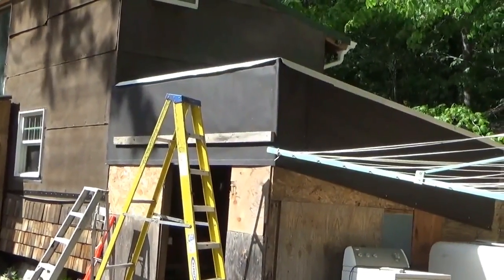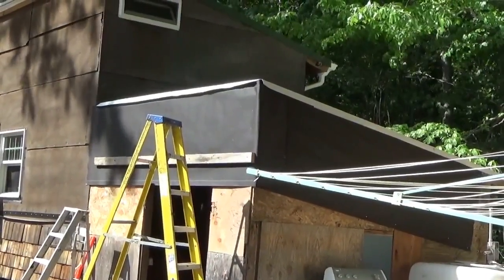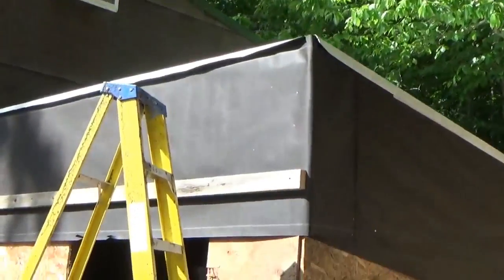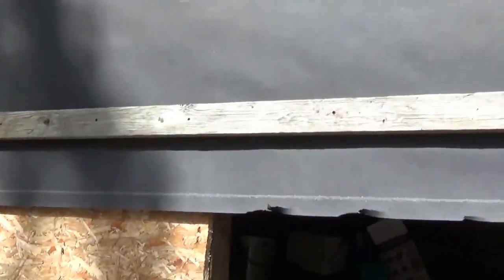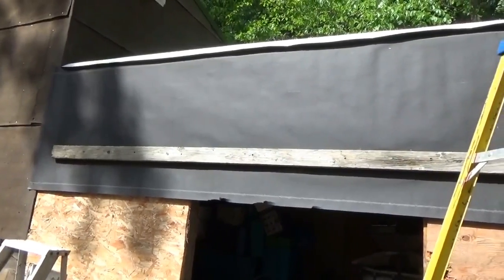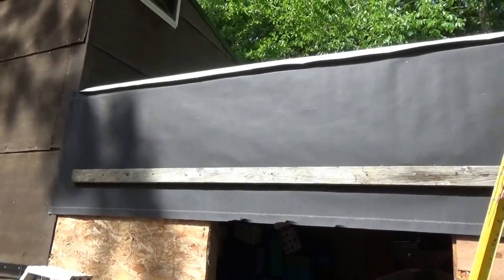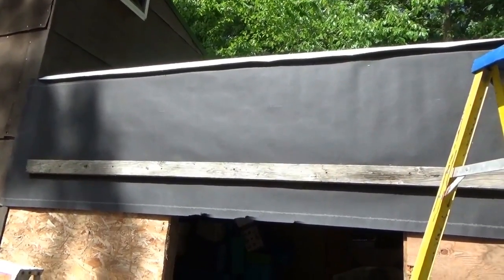We've got the one board up and we're getting another board prepared which will go up next — that will be the frame that holds everything. That's screwed into the studs. That one's in there solid. We're also going to put lag bolts because that's going to hold all the solar panels up onto the wall of the shed, so it's going to have to hold all that strength and pressure. Then one other board is coming in next, and then we'll be putting up the solar panels.